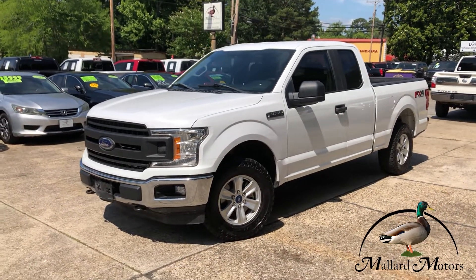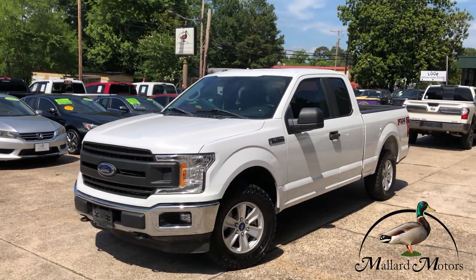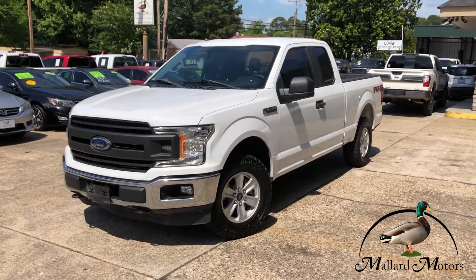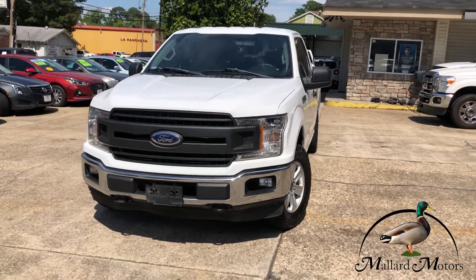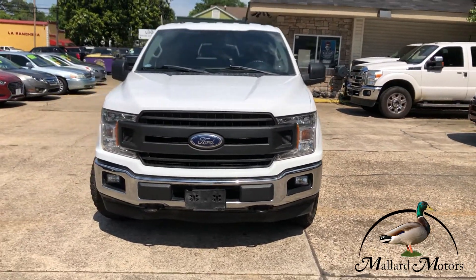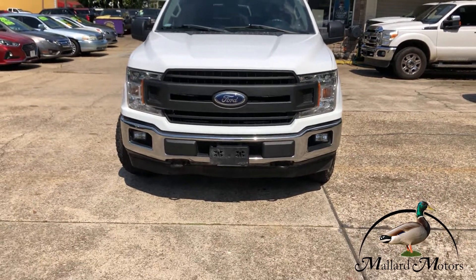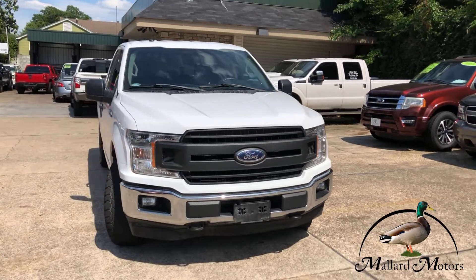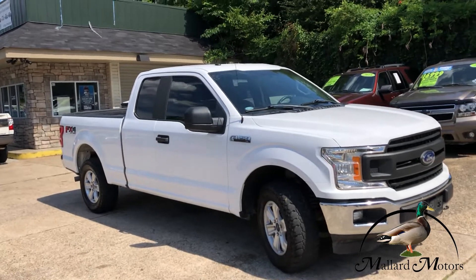What we're looking at here is a 2018 model Ford F-150 XL with an FX4 off-road package. Extended cab, white in color. Got the blacked out front grille. Headlights still look clear on there. Got fog lights on the front also and tow hooks. This has the 3.5 liter EcoBoost V6, and of course it's four wheel drive with that FX4 package.